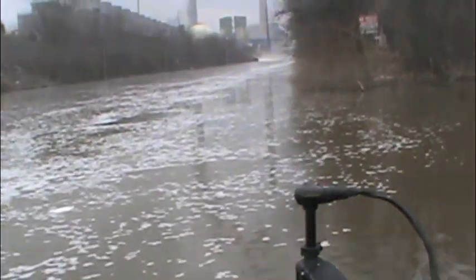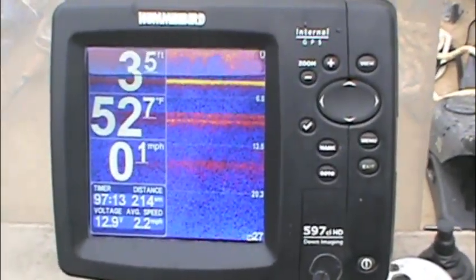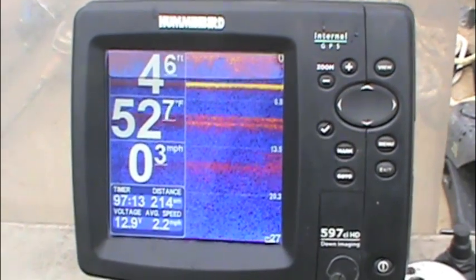What we did is we came down here to a warm water discharge by the power plant, and you can see here we're showing 52 degrees, so that's what you want to look for in the wintertime.